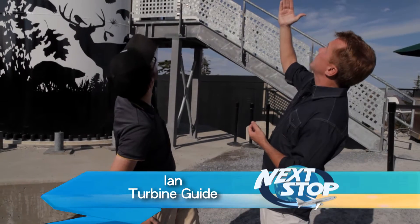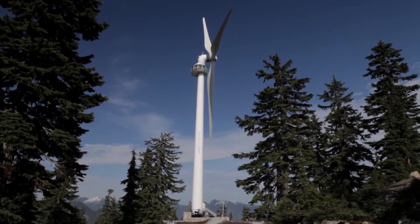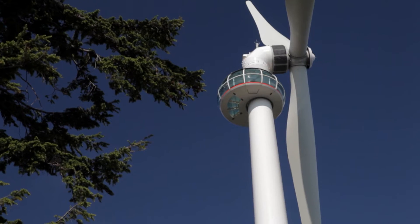Meet Ian — he's going to tell us about this impressive wind turbine. It's not a windmill. What's the difference? A windmill makes bread, a wind turbine makes power — this makes power. It's the first one of its kind in the world to actually have both a passenger elevator and a viewing platform on there.